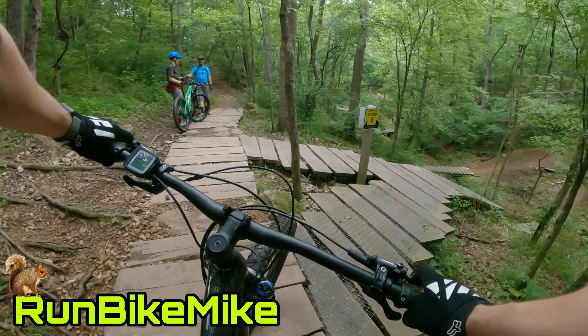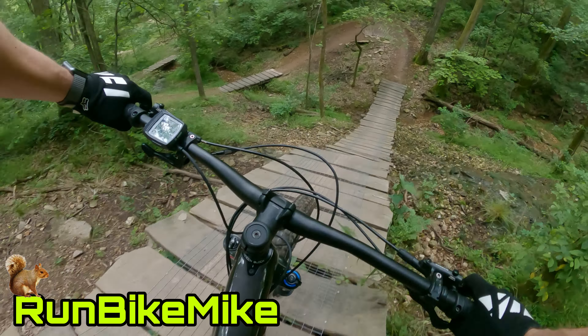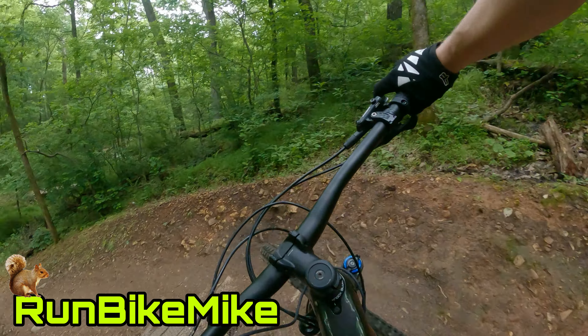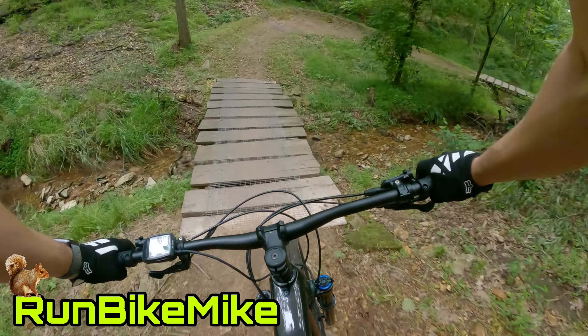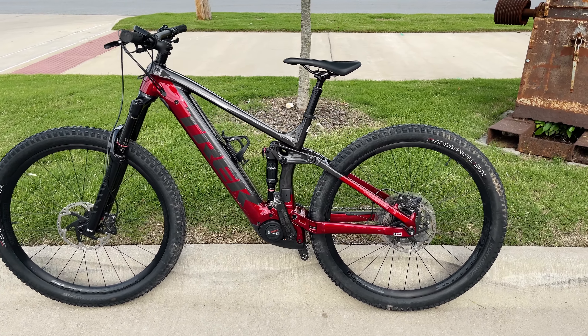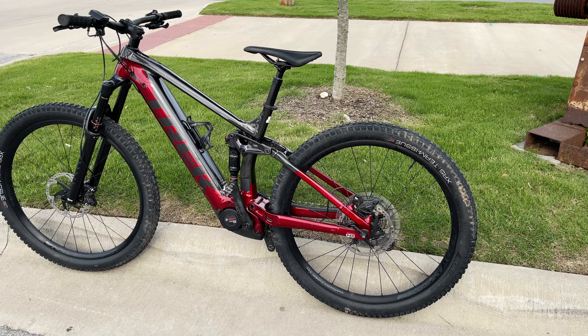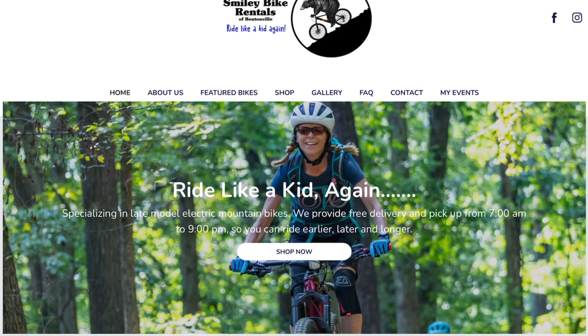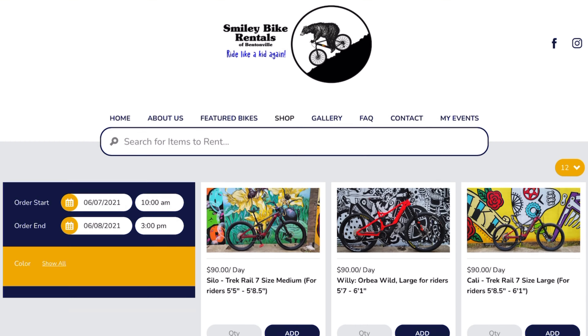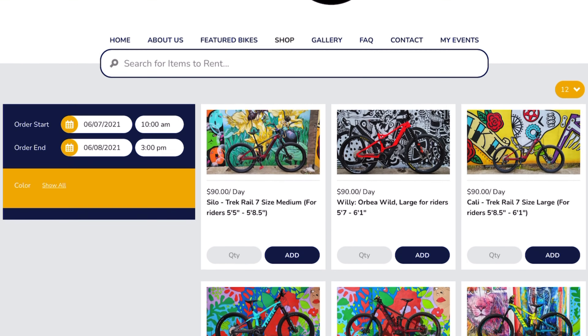Welcome back to another Run Bike Mike video. Today I'm down in Bentonville and I got the opportunity to rent a Trek Rail 7. I rented this sick ride from Smiley Bike Rentals. They're a mom-and-pop shop that just opened up in Bentonville and they rent all things e-bikes.